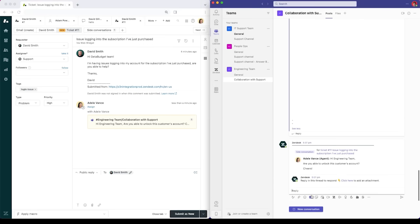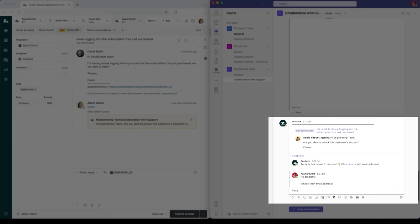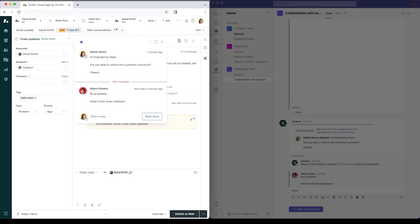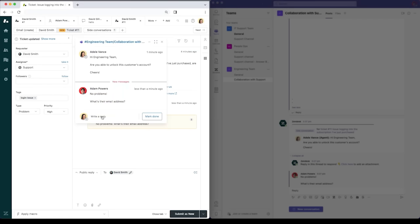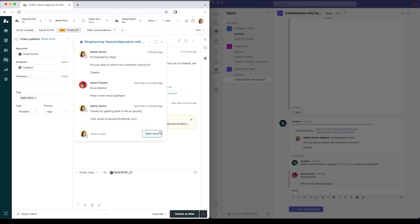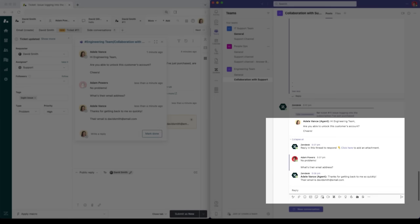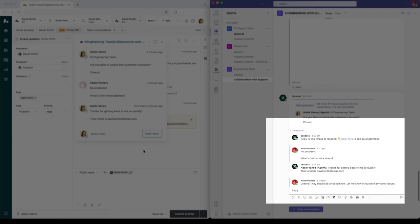When engineering receives the message in Teams, they respond, asking the agent for additional information. Their response is automatically threaded back inside the Zendesk side conversation, and the agent is notified. When the agent replies from Zendesk, engineering receives the message, which is threaded back inside the Teams chat. Now that engineering has the information they need, they quickly solve David's login issue then and there.